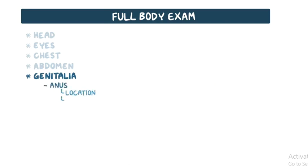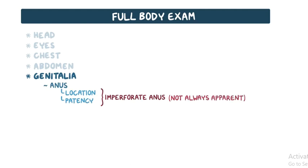The anus is inspected for its location and patency. An imperforate anus is not always immediately apparent and cannot be assumed patent until the newborn has passed meconium, usually by 48 hours of age.